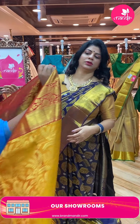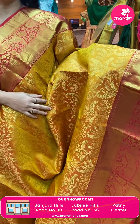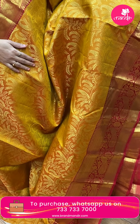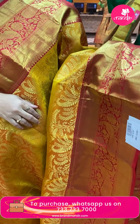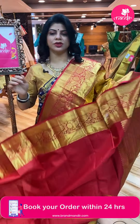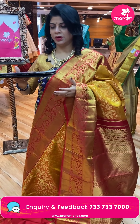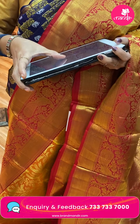Next saree — mustard yellow with red. Leaf vines and dotted butas, dotted stripes with leaf vines. Border contrast — cross kaddi with floral vines and peacocks. Pallu contrast — pentagon blocks with attached lines and borders. Blouse contrast with border. Saree price is ₹11,199. Code is EL957.